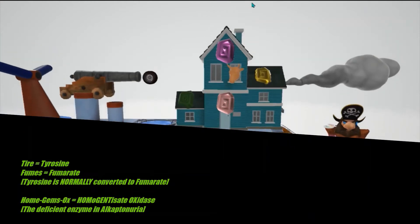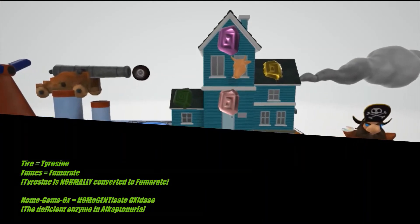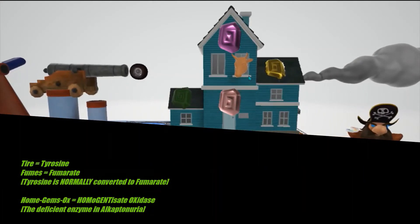And when it goes through the home — this home over here with gems on it — the home with gems on it that the captain keeps his oxen inside. Home, gems, oxen, to help us remember homogentisate oxidase, which converts tyrosine to fumarate. And in Alkaptonuria, this is deficient.